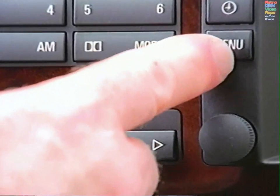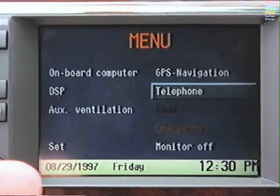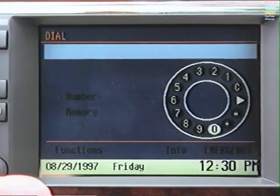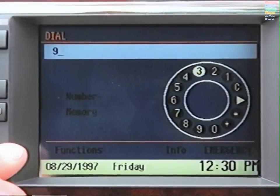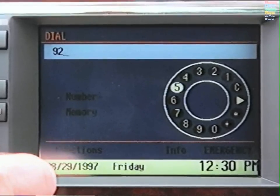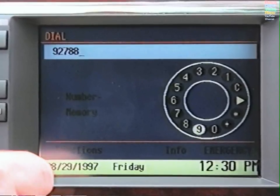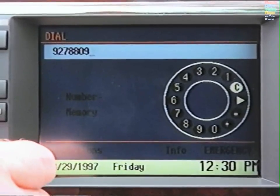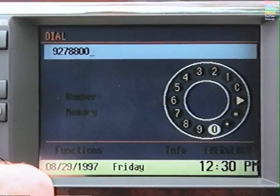To activate the telephone, press the Menu button and select Telephone. To dial a non-stored number using the onboard navigation screen, press the knob a second time. Use the knob to select the digits in the number you wish to dial, pressing after each selection to confirm. To make a correction, highlight C and press once to erase the last digit, or press and hold to erase the entire number.